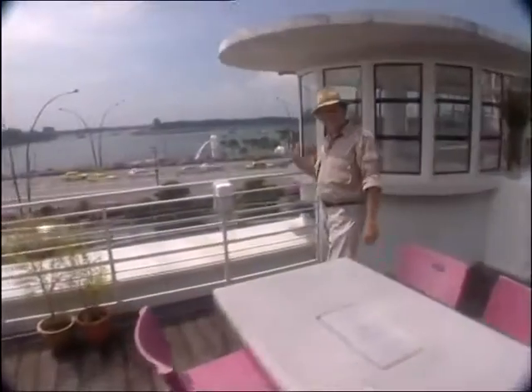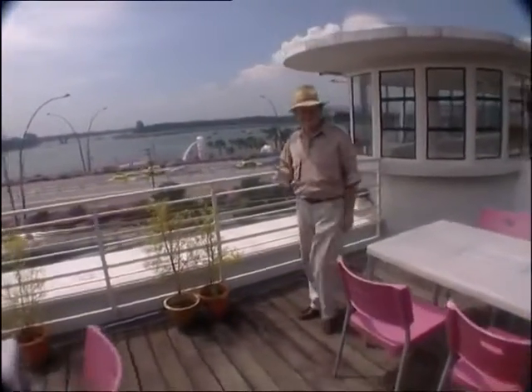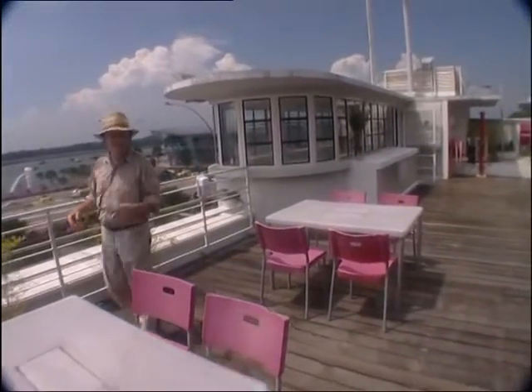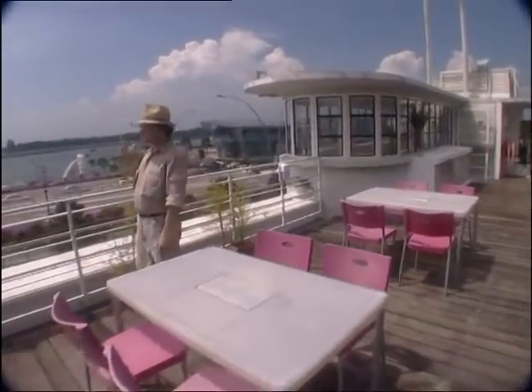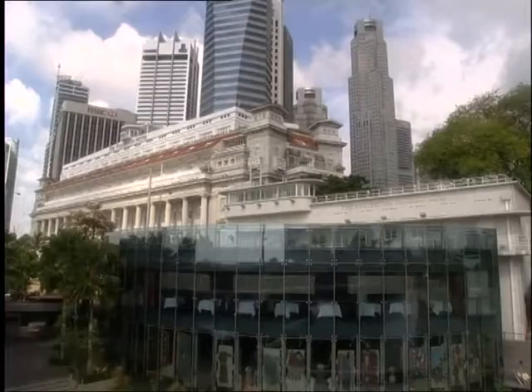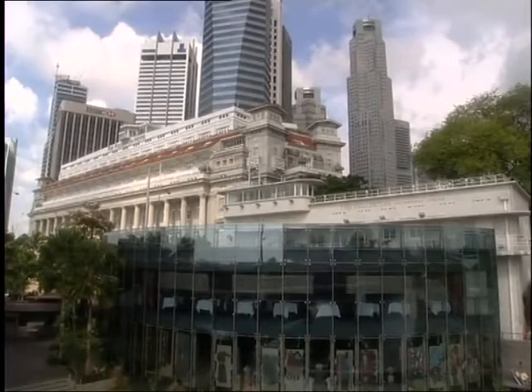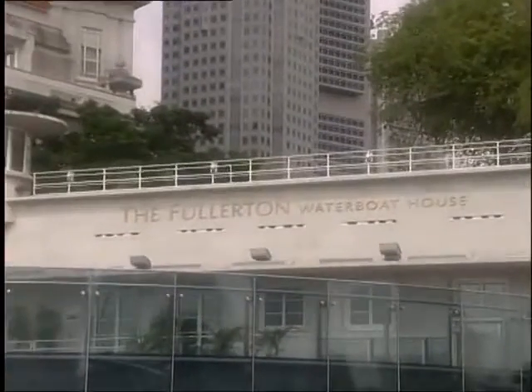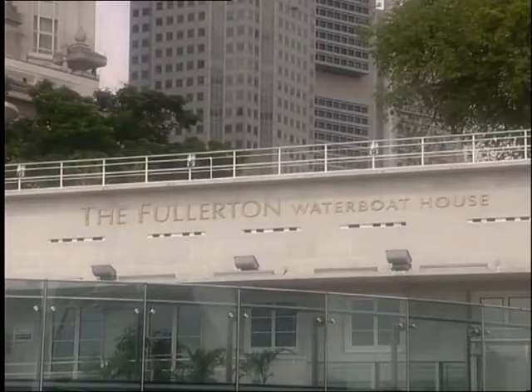Now all the history books say that the building dates from 1919, but I don't really believe that. This kind of modernist architecture didn't appear in Singapore until about 1930. And in fact if you look at the architectural records for 1919 you'll see a completely different building with a pitched roof. So I think this particular version dates from a little later.